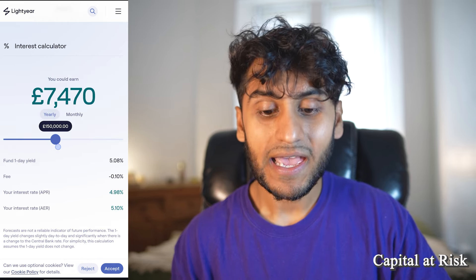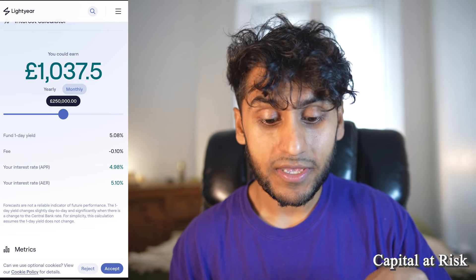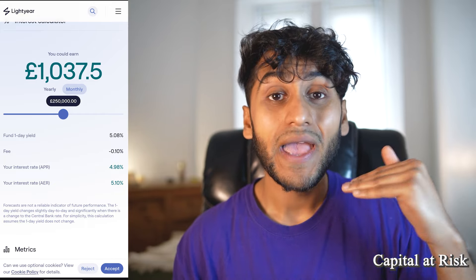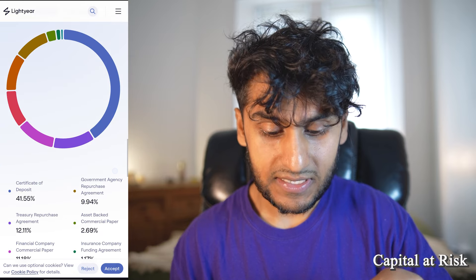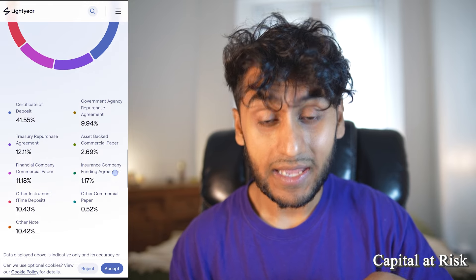There is a calculator where you can estimate how much you could earn yearly or monthly by holding a certain investment amount. The underlying investment is the BlackRock ICS Sterling Liquidity Fund. The fund's one-day yield is 5.08% and Lightyear takes a fee of 0.1%, giving an actual APR of 4.98%, while the AER is 5.1%. The fund size is £41 billion, with a five-day yield of 5.08% and average days to maturity of around 51 days. The asset breakdown includes certificates of deposit, treasury repurchase agreements, government agency repurchase agreements, and similar instruments.